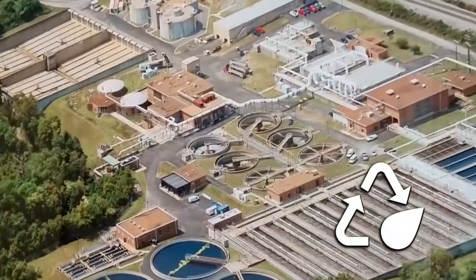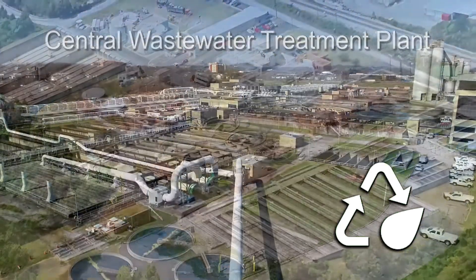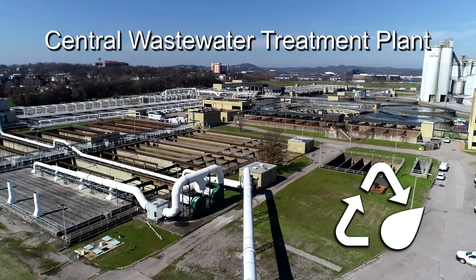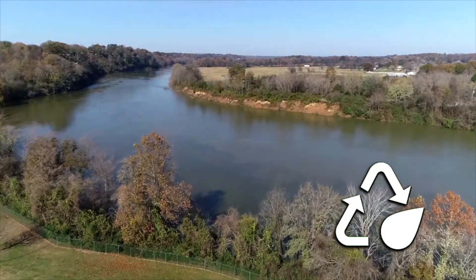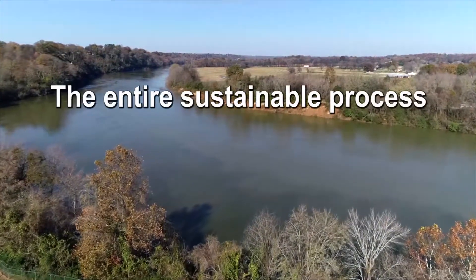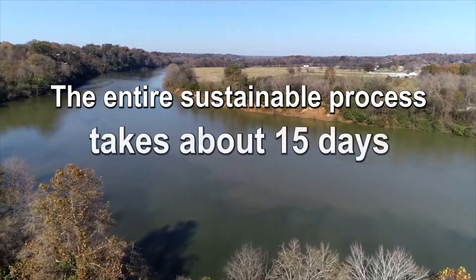At the same time, we are reclaiming the water and returning it to the central wastewater treatment plant across the street. The water is cleaned and returned to the Cumberland River. The entire sustainable process takes about 15 days.